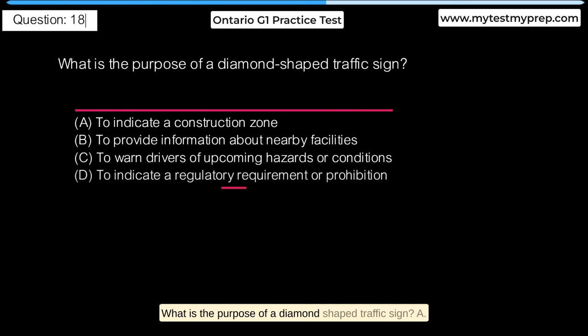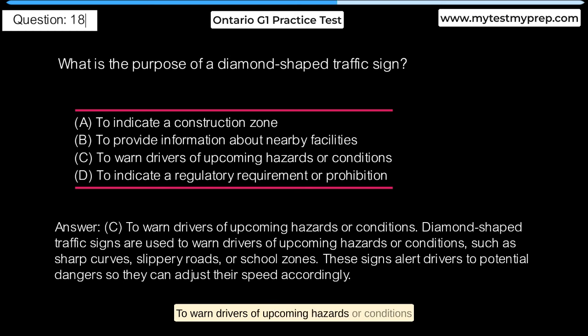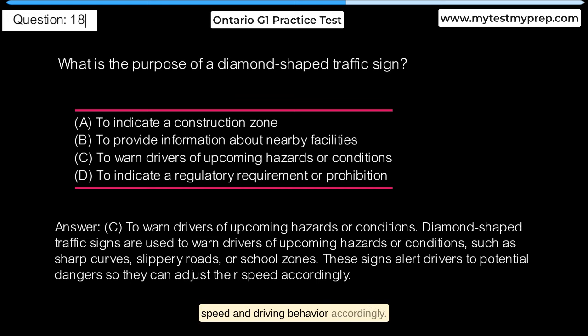What is the purpose of a diamond-shaped traffic sign? A. To indicate a construction zone. B. To provide information about nearby facilities. C. To warn drivers of upcoming hazards or conditions. D. To indicate a regulatory requirement or prohibition. Answer C: Diamond-shaped traffic signs are used to warn drivers of upcoming hazards or conditions, such as sharp curves, slippery roads, or school zones. These signs alert drivers to potential dangers so they can adjust their speed and driving behavior accordingly.